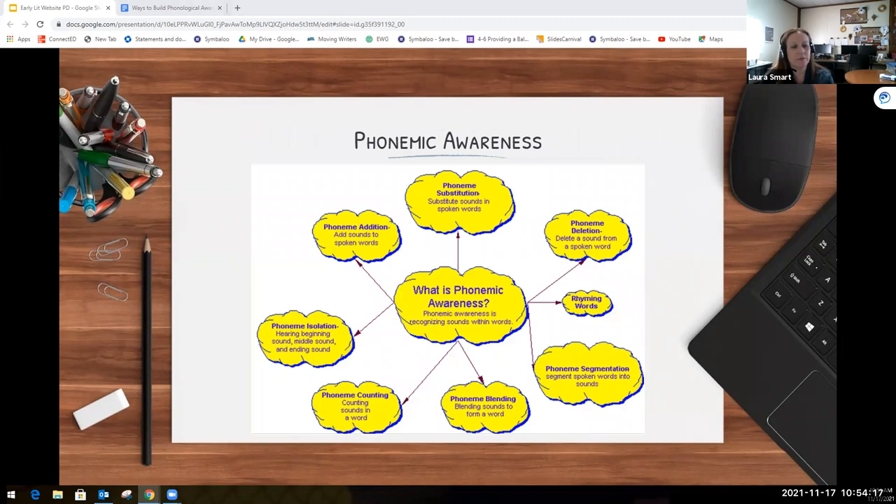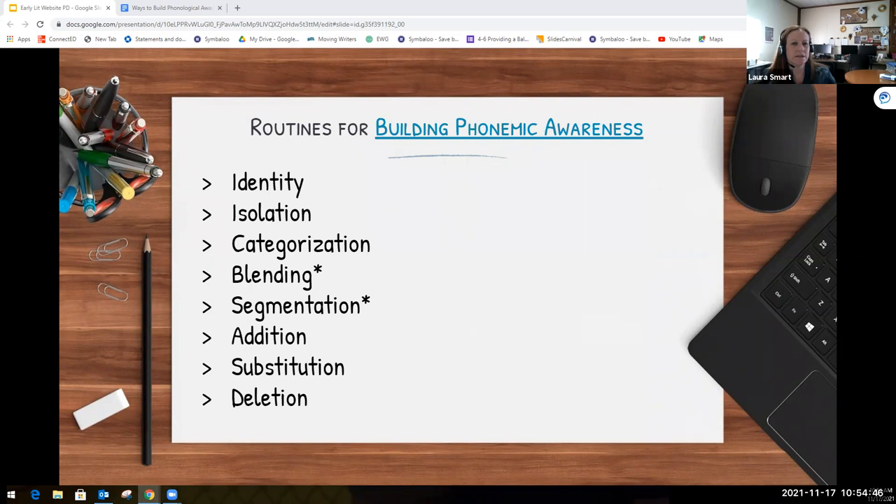Now we're going to talk more specifically about what you can do to build phonemic awareness for your students. There are eight different routines that can be used to build phonemic awareness. Remember, this is still an auditory skill, so you're not going to be showing students the printed letter, but we are going to be focusing on one sound for each letter. If you click 'building phonemic awareness' in our slideshow, that will take you to an additional handout also available in your resources.